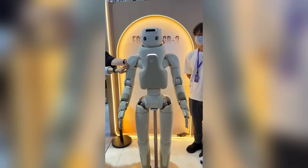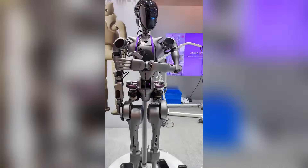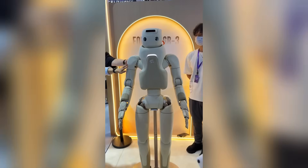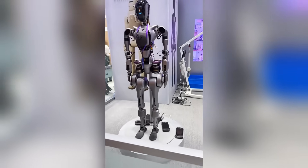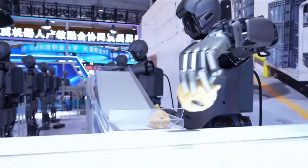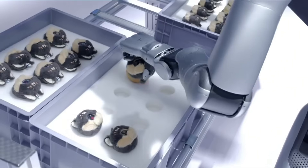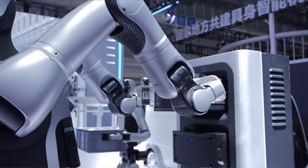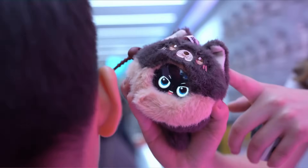Fourier Robotics has made its mark too. Known for their modular systems, they're showing setups that adapt to everything from medical assistance to high-precision manufacturing. The idea is you could buy a Fourier system today for factory work and later adapt it for research or hospitality without needing an entirely new machine. And of course UB Tech is here, with a reputation for robots that bridge education, service, and entertainment — their booth packed with demos of robots teaching basic programming to kids, acting as tour guides, and showing off dance routines that sync perfectly to music.